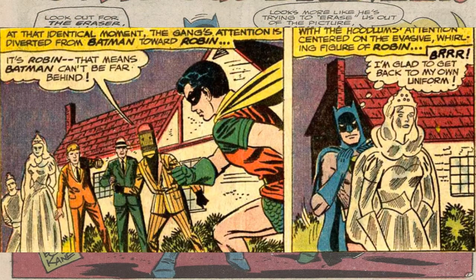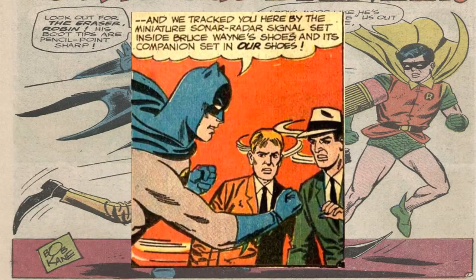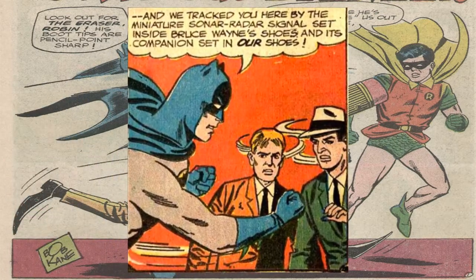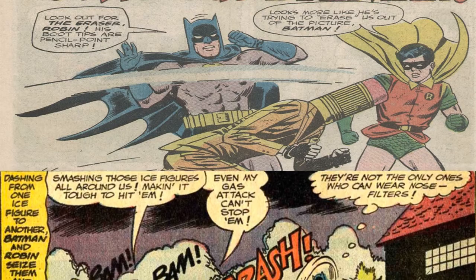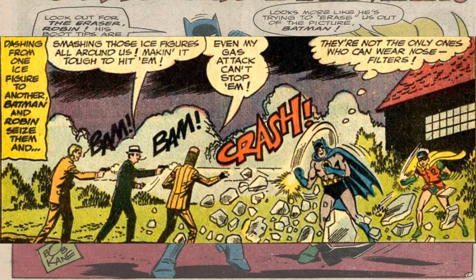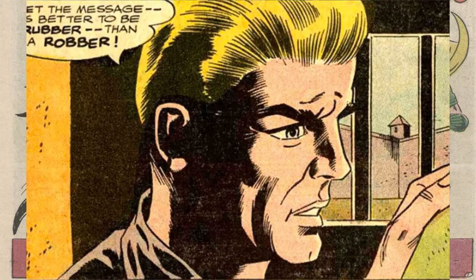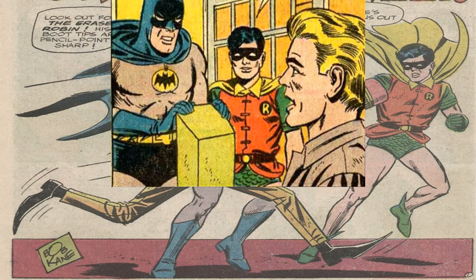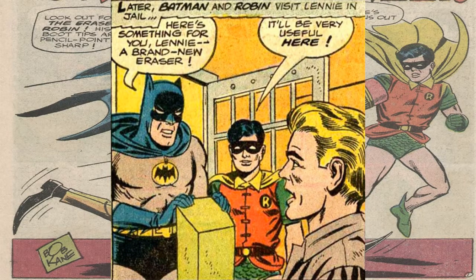Bruce Wayne is able to skate because of some weird 60s science, so he proceeds to switch into his Batman costume quickly while Robin joins him as well. Robin was able to find Bruce Wayne because of a sonar radar signal in his foot, and since the Eraser erases all clues it set off a silent alarm for whatever reason. All Batman did to defeat the Eraser was throw shards of ice from the ice sculptures and use filters to avoid his gas attack. He knocked out the Eraser in one punch and sent him straight to jail. To finish it off, Batman actually gave Lenny a giant eraser in jail — Batman and Robin are such pricks.